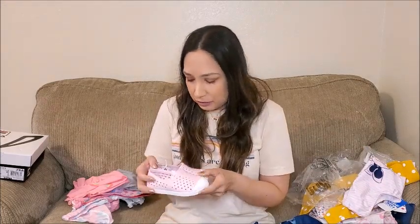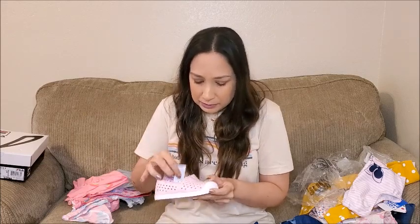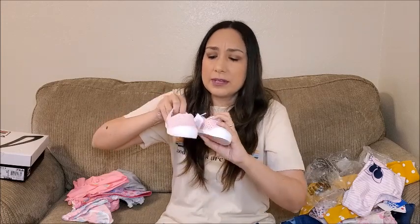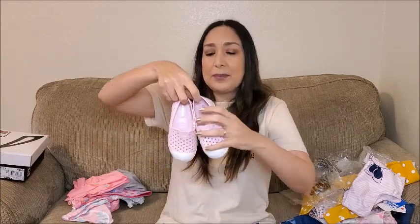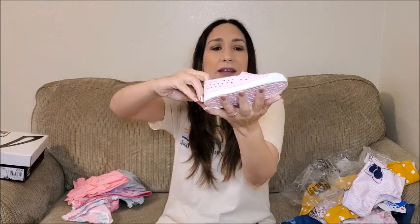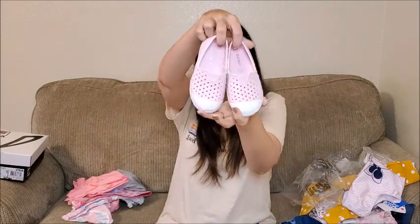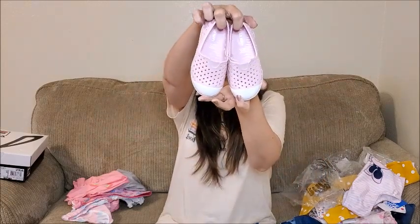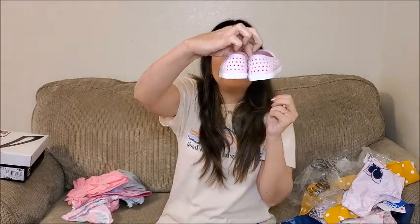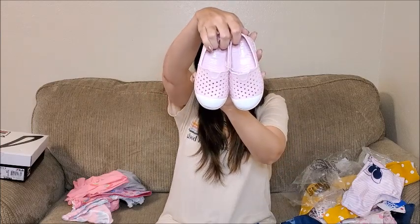Okay, and the final thing I got from Old Navy were these shoes — again perfect for summer. Pink with white. I think they're really handy too; she can run around and play with water if she wants with these shoes. I think they're really useful for that. I love the color.